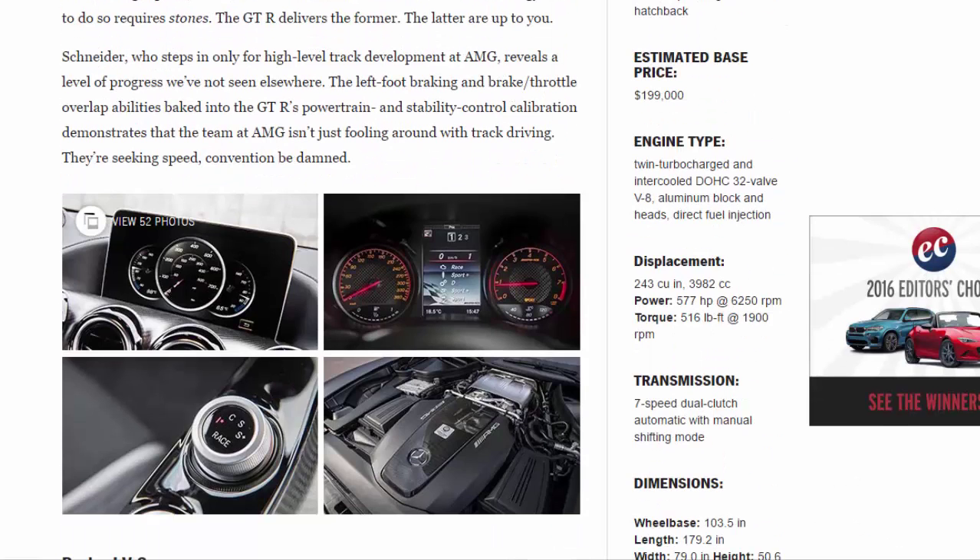Schneider, who steps in only for high-level track development at AMG, reveals a level of progress we've not seen elsewhere. The left-foot braking and brake/throttle overlap abilities baked into the GTR's powertrain and stability control calibration demonstrate that the team at AMG isn't just fooling around with track driving - they're seeking speed, convention be damned.